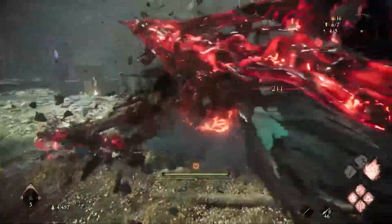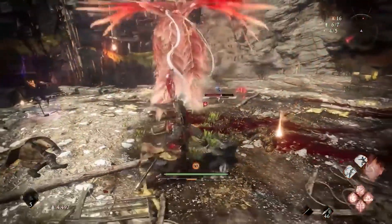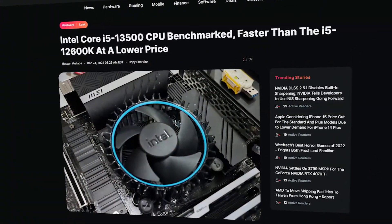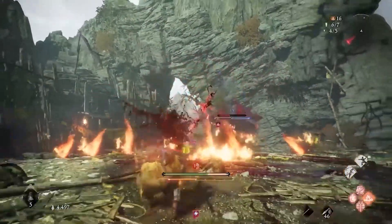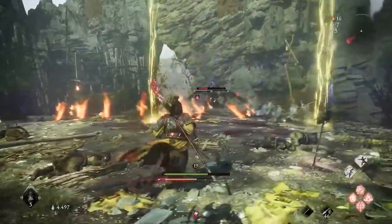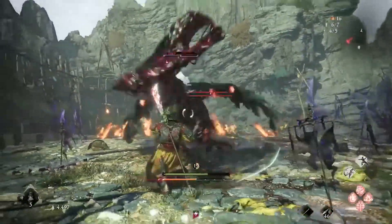Today we are looking at the leaked benchmarks of the Intel Core i5-13500, compared to a lot of Intel CPUs. It's been leaked that it will go for $248 or $250. This CPU has the same exact core count compared to the 13600K, meaning it is a 14-core, 20-threaded CPU.